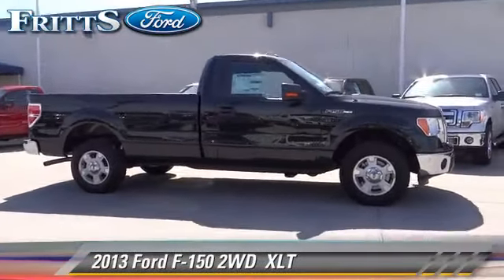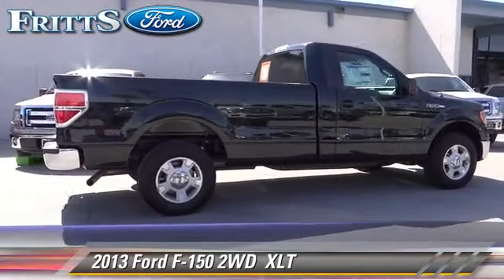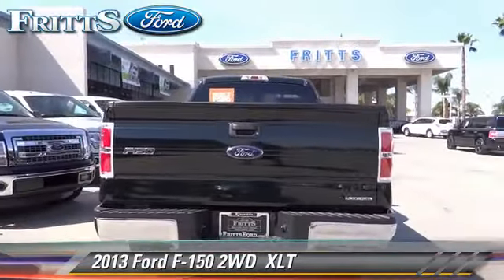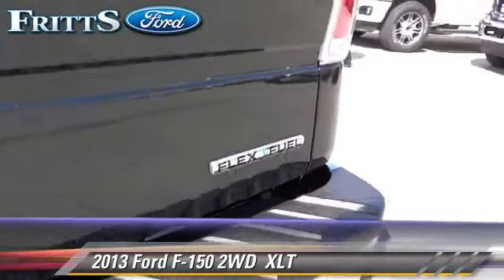The 2013 Ford F-150. This is a pickup truck with an automatic transmission. This vehicle is well equipped. This Ford features a CD player, alloy wheels, and tilt wheel.